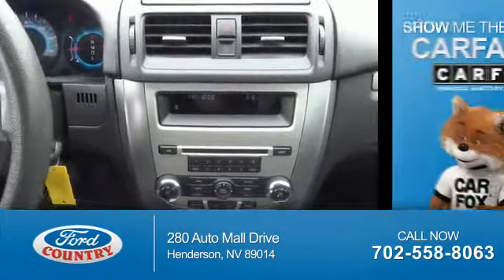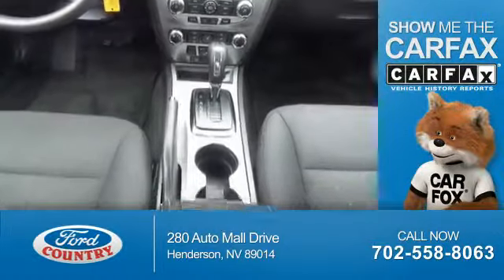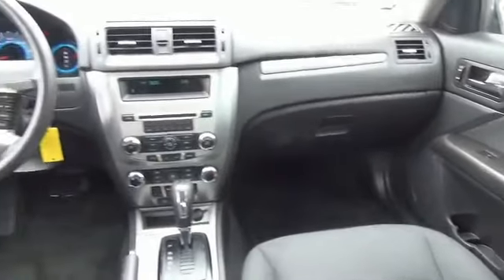A trip computer. Rest easy knowing this vehicle comes with a Carfax Vehicle History Report from Carfax, the most trusted provider of vehicle history information. Great quality at a great price. Call or click to contact us today.